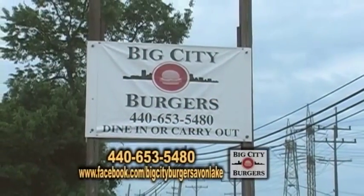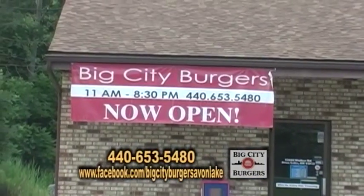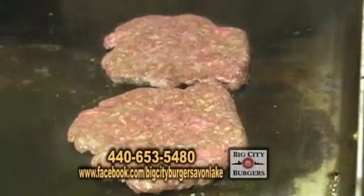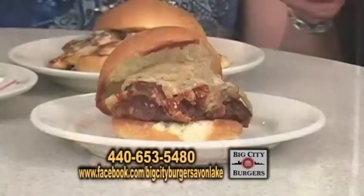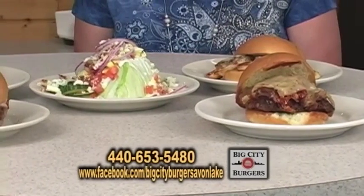It's Hometown Showcase, and as promised, we are at the best burger nation in the world. It's Big City Burgers, and I'm with the burger boss over here, Joey. I can't believe the size of these burgers. Let's talk about Big City Burgers — how did you come up with the concept?